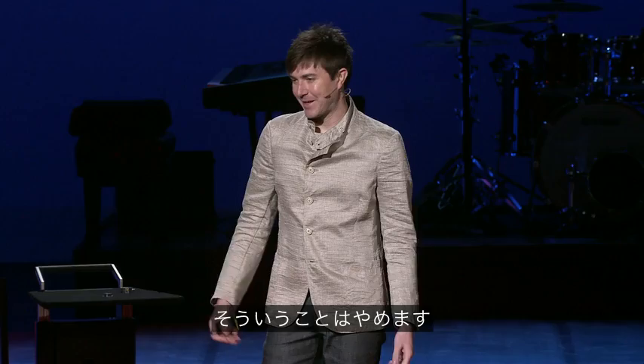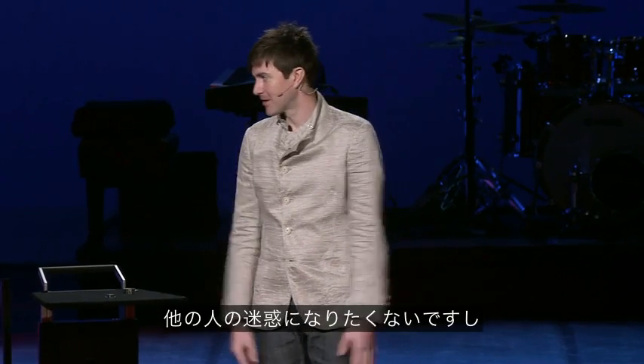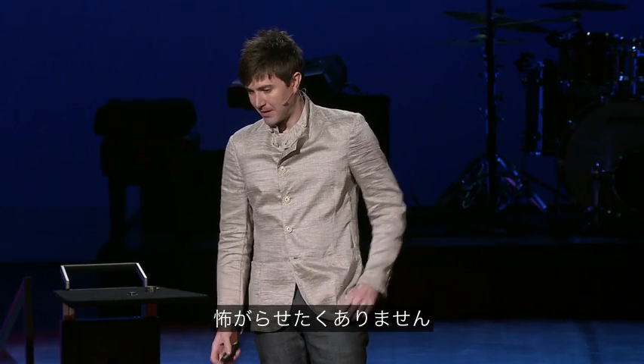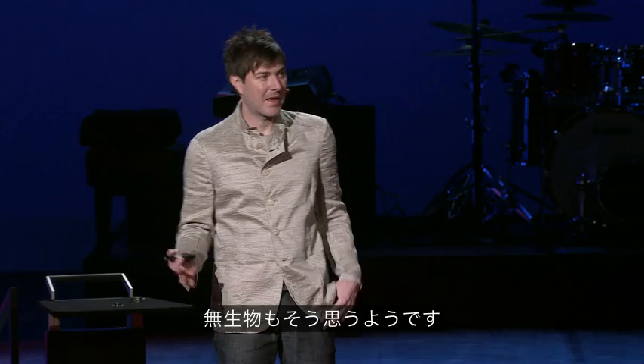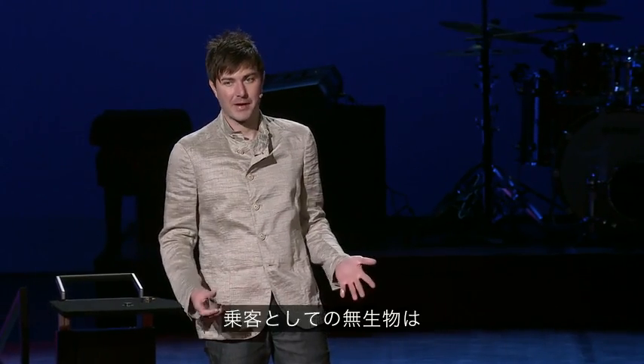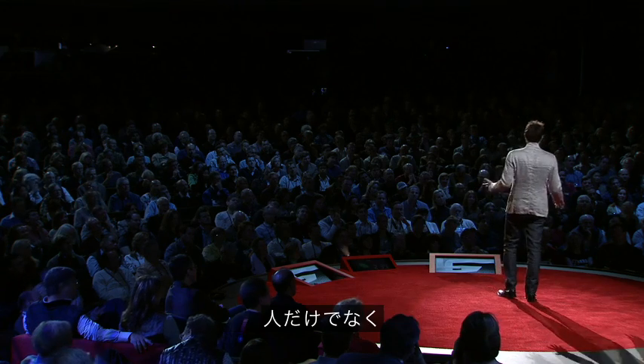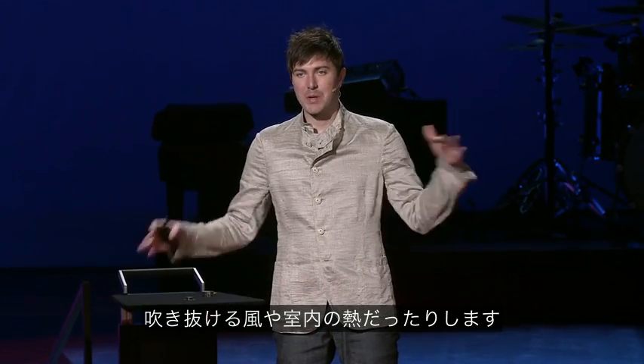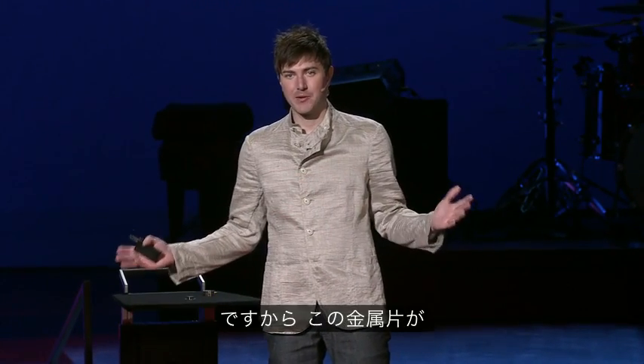But then other people get on board, and I stop doing those things because I don't want to bother them or, frankly, scare them. So quantum mechanics says that inanimate objects feel the same way. The fellow passengers for inanimate objects are not just people, but it's also the light shining on it and the wind blowing past it and the heat of the room.